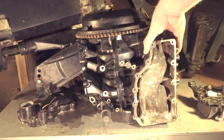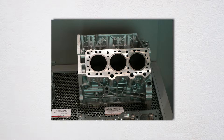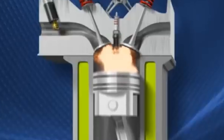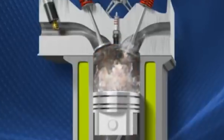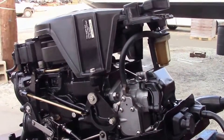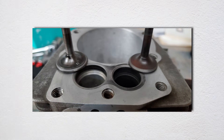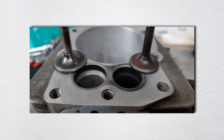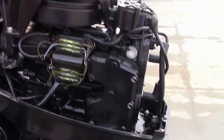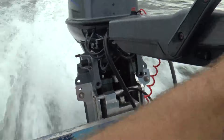Aluminum castings have porosity issues hidden until corrosion eats through. Many four-strokes use identical blocks across vastly different horsepower ratings — a 150 and 200 might be identical except for ECU programming and fuel injection calibration. The smaller engine has safety margin, but the higher horsepower version runs closer to material limits. Paint and corrosion protection fails quickly. Powder coating and anodizing looks great in showrooms but fails within the first saltwater season. Three-year-old engines show paint peeling off valve covers, corroded wiring harnesses, and aluminum pitted so badly they look 20 years old.